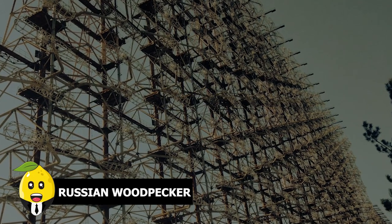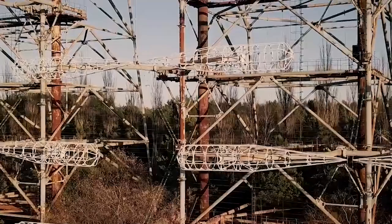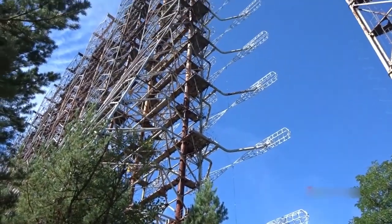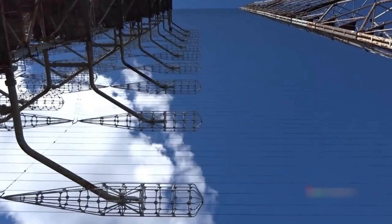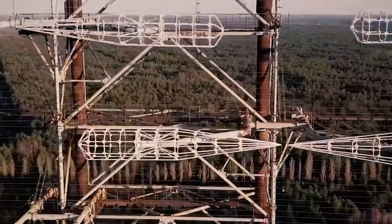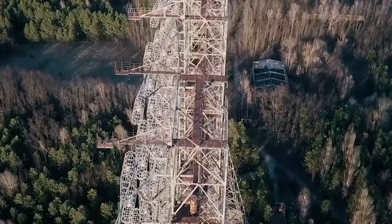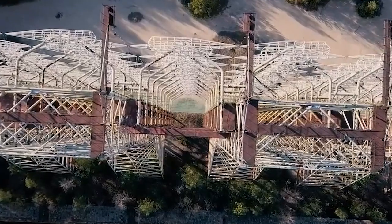Russian Woodpecker. While the woodpecker itself is not a very ordinary bird, the Russian Woodpecker is something beyond it. This is DUGA, an over-the-horizon Russian radar built in a massive structure about 146 meters high. The radar system has a transmitter and receiver, mainly for receiving signals. A certain modification in the system led to a sharp repetitive tapping noise of approximately 10 hertz — hence the name Woodpecker.